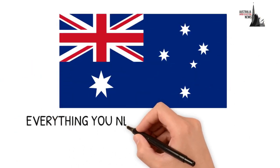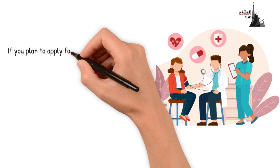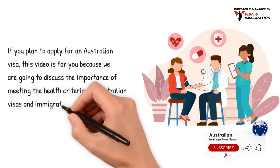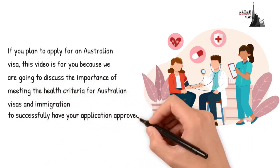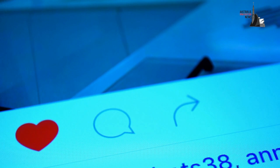Everything you need to know about the health criteria for Australian immigration. If you plan to apply for an Australian visa, this video is for you, because we are going to discuss the importance of meeting the health criteria for Australian visas and immigration to successfully have your application approved. Has your visa been declined? Share your experience with us in the comments section below.